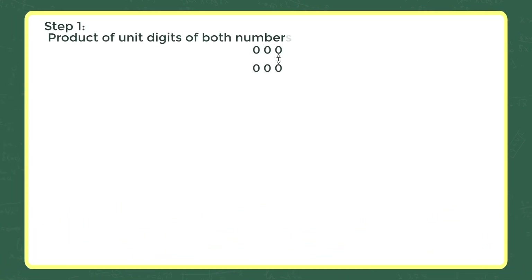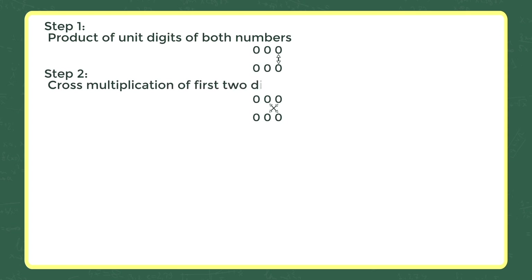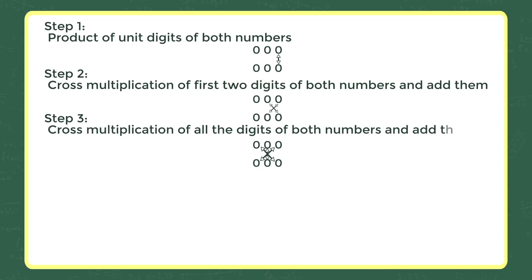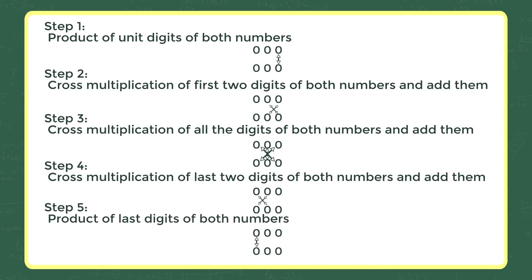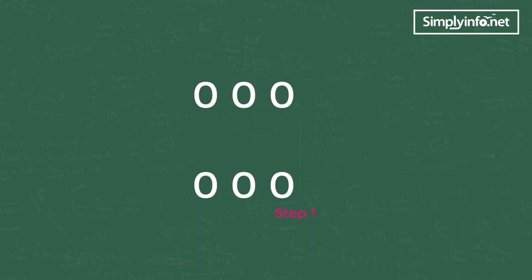There are five steps involved. Step one: product of unit digits of both numbers. Step two: cross multiplication of first two digits of both numbers and add them. Step three: cross multiplication of all the digits of both numbers and add them. Step four: cross multiplication of last two digits of both numbers and add them. Step five: product of last digits of both numbers.